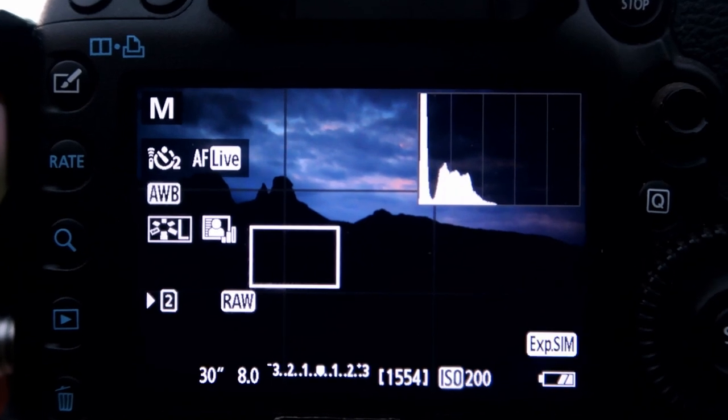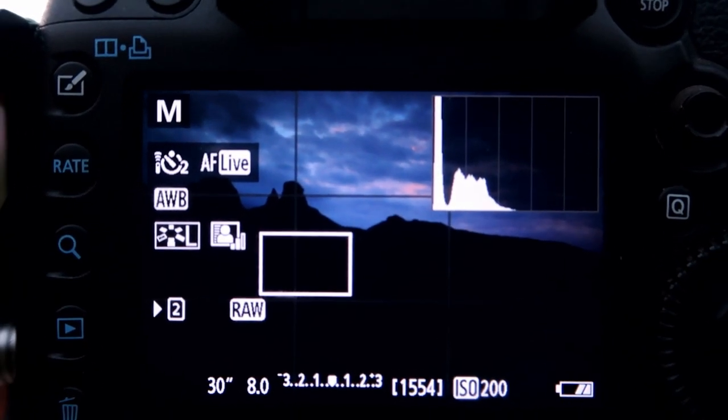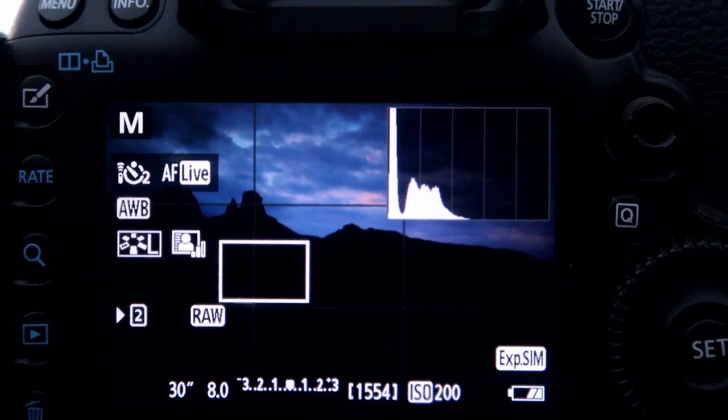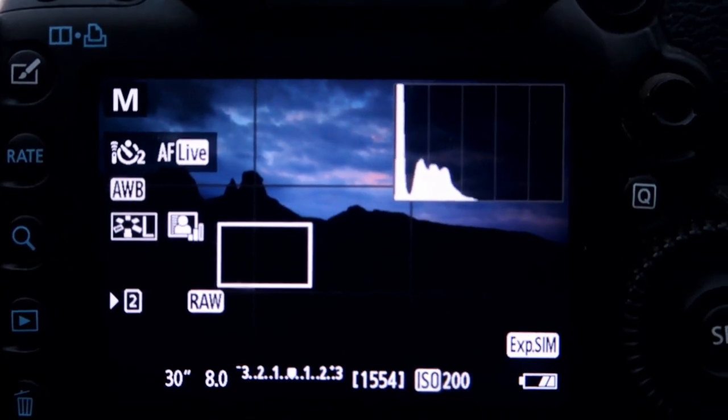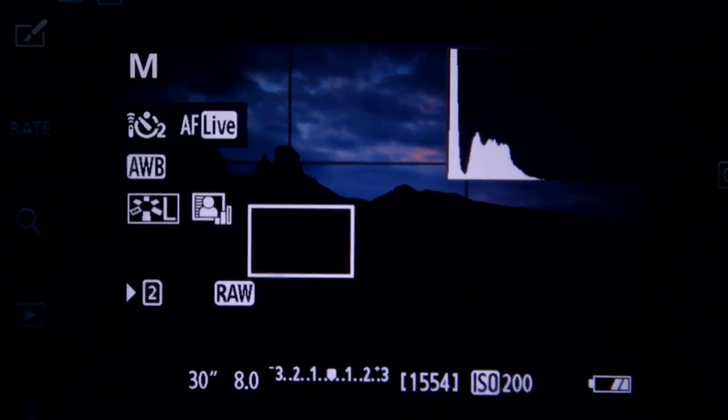So as you can see, I'm working with a 30 second exposure, F8, ISO 200, and I have an ND graduated filter on because I really want to silken out and make those clouds really smooth.